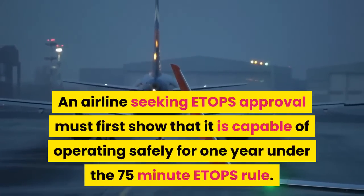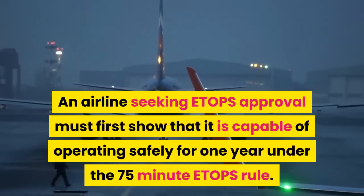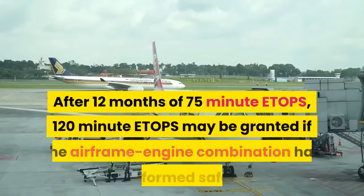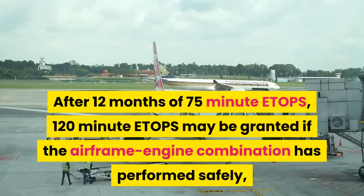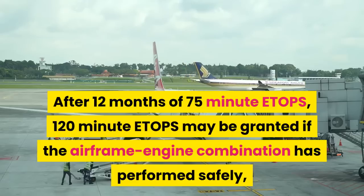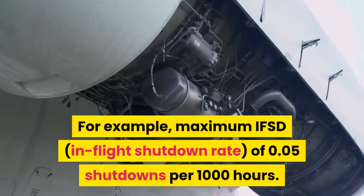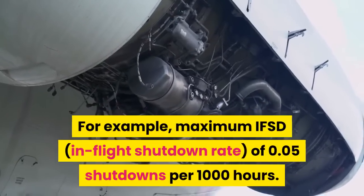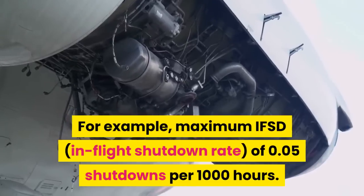An airline seeking ETOPS approval must first show that it is capable of operating safely for one year under the 75-minute ETOPS rule. After 12 months of 75-minute ETOPS, 120-minute ETOPS may be granted if the airframe-engine combination has performed safely — for example, a maximum IFSD (in-flight shutdown) rate of 0.05 shutdowns per 1,000 hours.